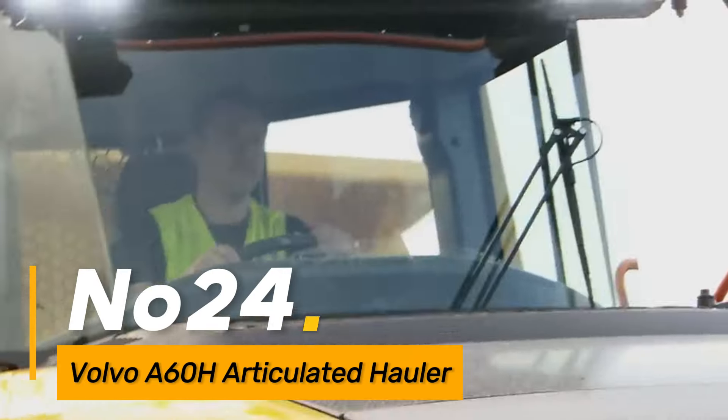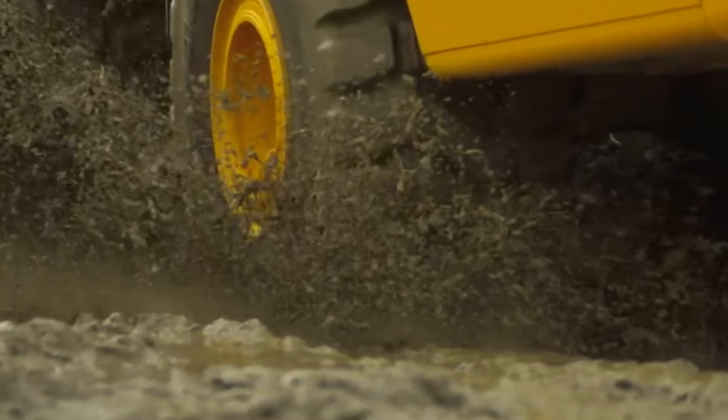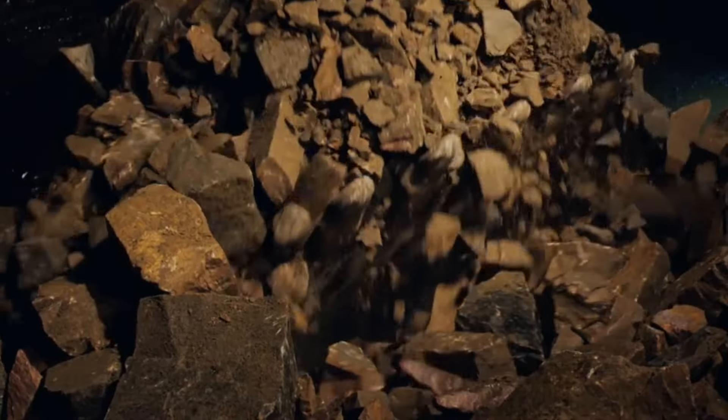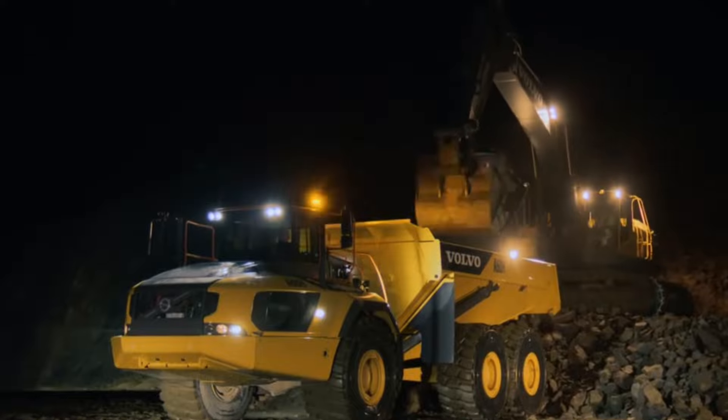Number twenty-four: the Volvo A60H is an extra-large articulated hauler designed for heavy-duty hauling and challenging terrains. With a high payload capacity and advanced features such as onboard weighing systems, this hauler ensures efficient and precise transportation of large volumes of material in construction and mining operations.